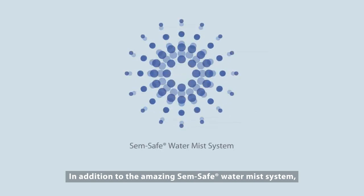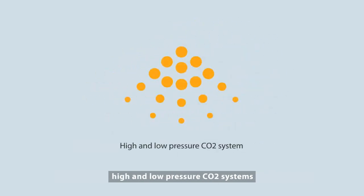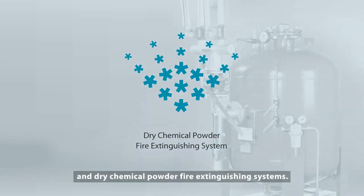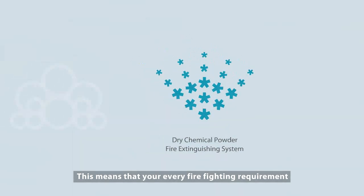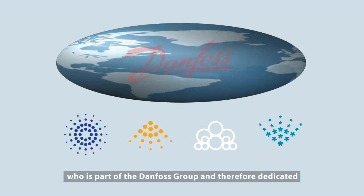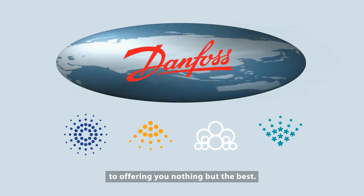In addition to the amazing SemSafe Water Mist System, Danfoss Semco's range of efficient firefighting solutions offers high and low pressure CO2 systems, foam fire extinguishing systems, and dry chemical powder fire extinguishing systems. This means that your every firefighting requirement can be handled professionally by just one supplier, who is part of the Danfoss group and therefore dedicated to offering you nothing but the best.